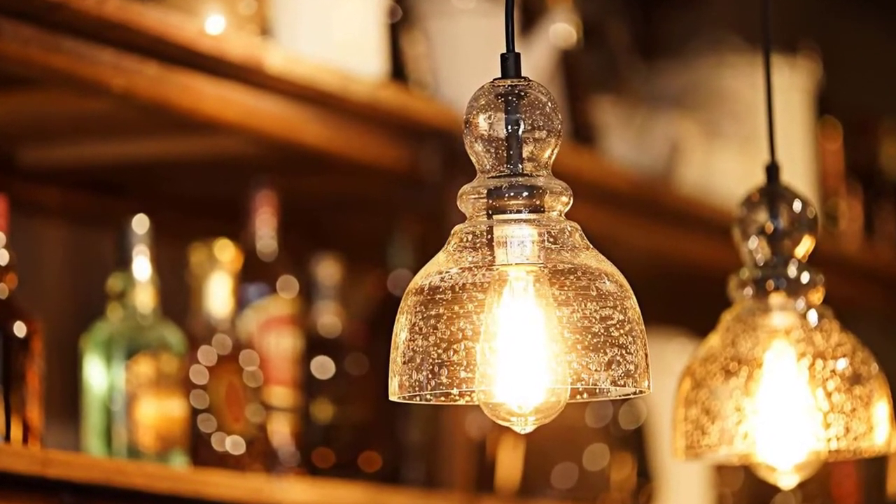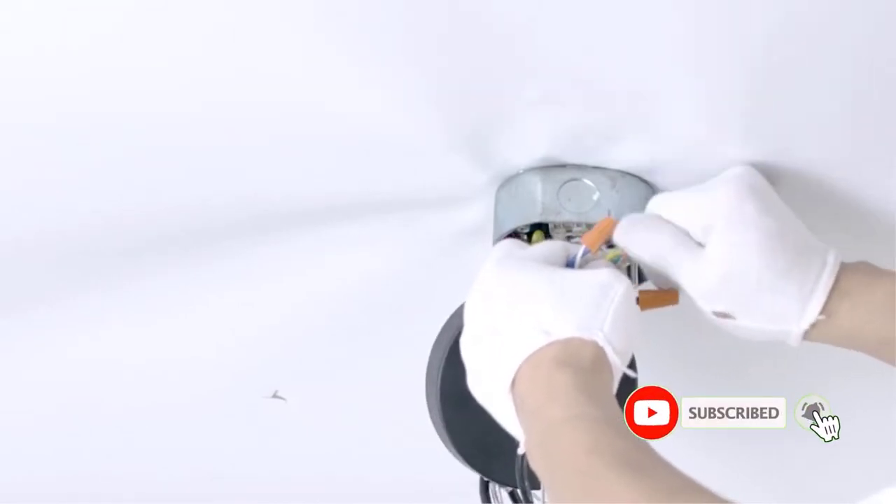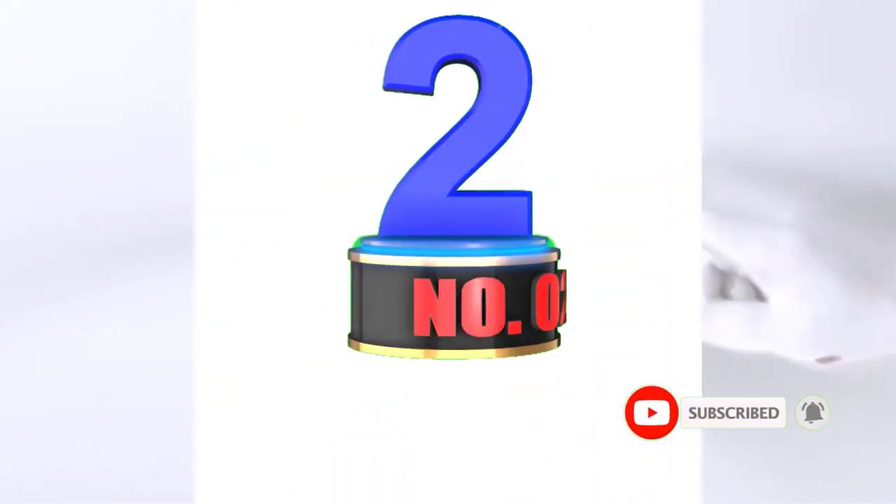Pros: High-quality glass housing. Decent length for most users. High wattage rating. Cons: Only a single pendant in the box. Number 2.